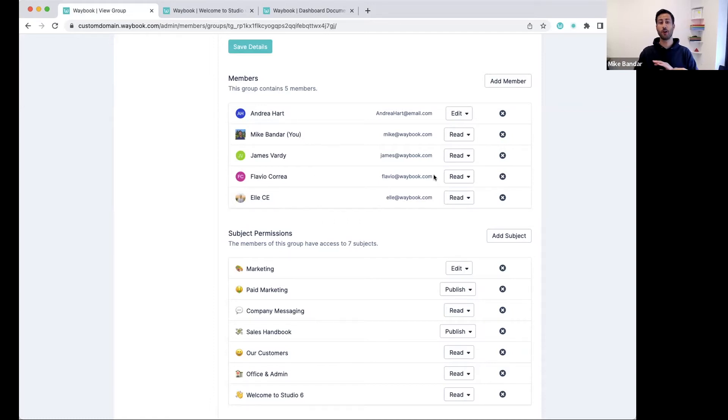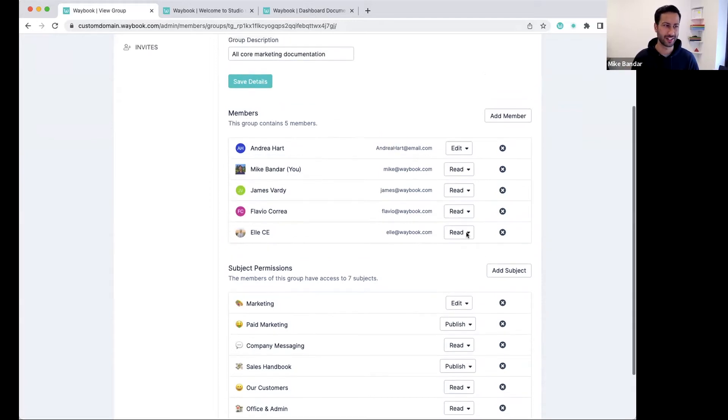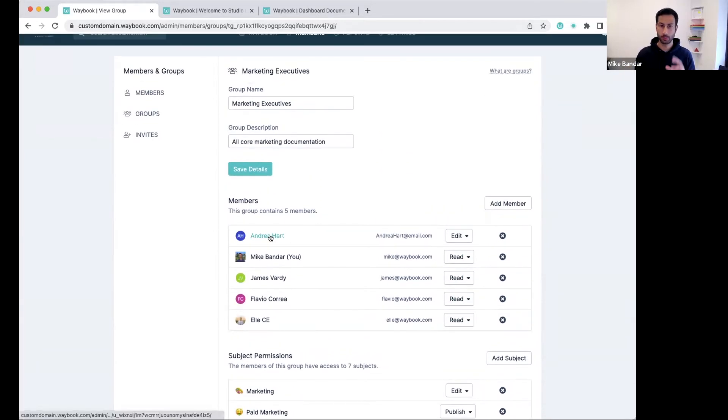She's currently a read member of that group, but we can turn that to edit. Now she becomes the manager of that group. What that means is she's able to see and control the members going into this group, she can invite new members, and she can see all of the reports for all of the subjects specific to that group. Although she'll be able to add other members, she won't be able to see or control the content that she doesn't have manager permission to from the group structure. If you're ever looking for support on how to map this to your organisation, there are loads of help centre documents, but you can also book a free process expert call with one of our team and they'll help map your organisational structure to your team structure and your documents.